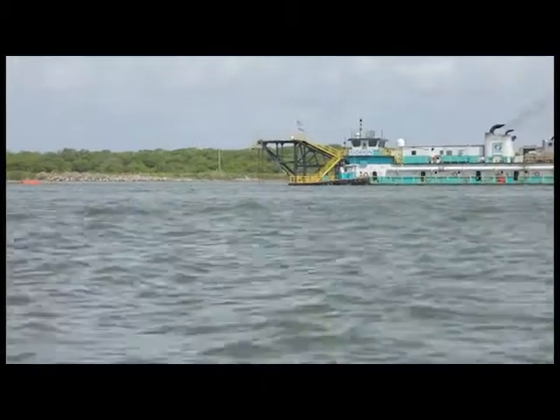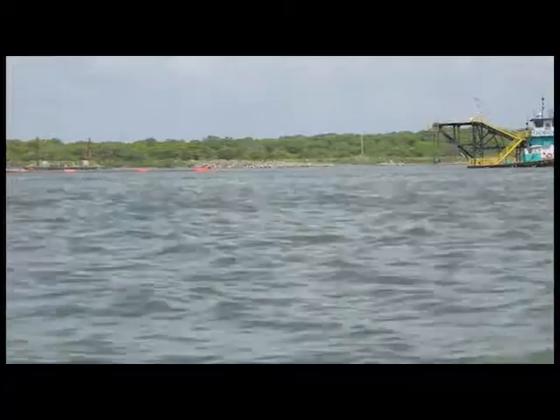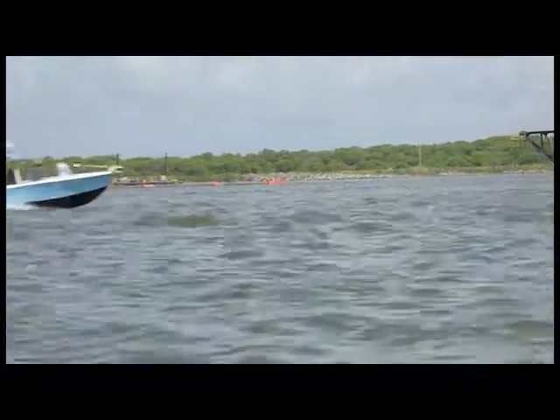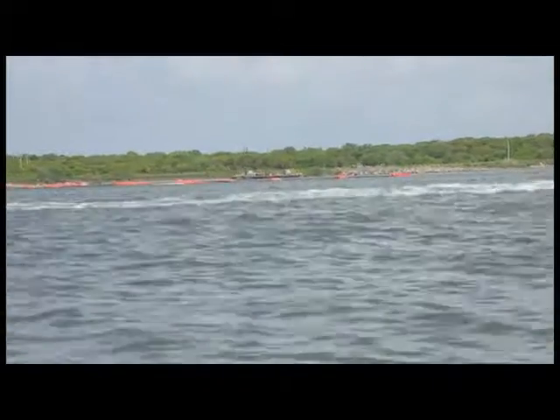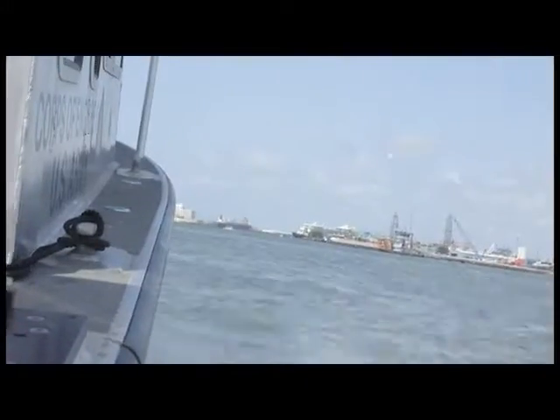Right now there's a dredge in Galveston Harbor, currently right outside the office here. It's removing some material from within the channel and pumping it over to a Pelican Island placement area. This is to free up the draft restrictions in the channel that allow for deep-draft vessels to come back in.